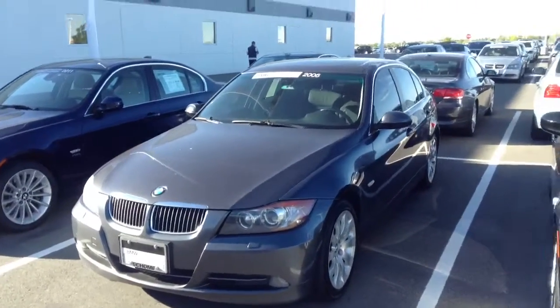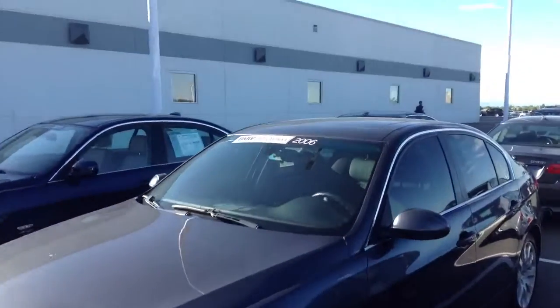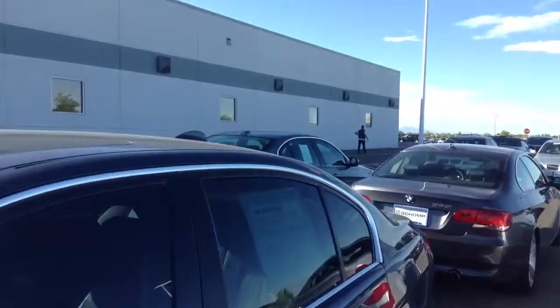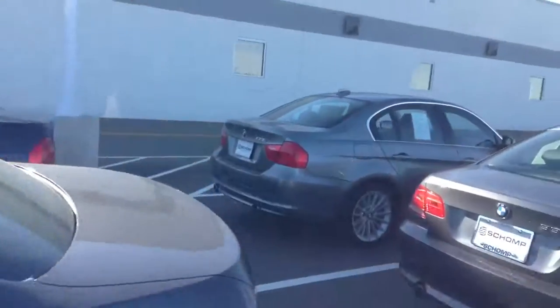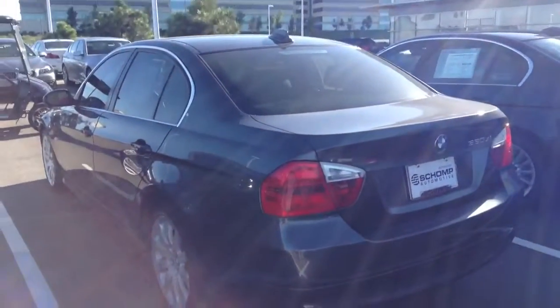Good afternoon IDETA. This is Mo over at Shamp BMW. I just want to shoot a quick video of one of the 2006 330XIs that we have. Both of them are in excellent condition. This happens to be the sparkling graphite one.